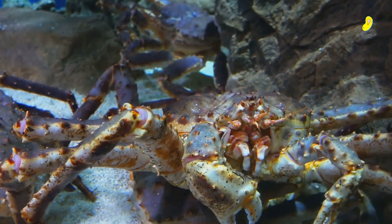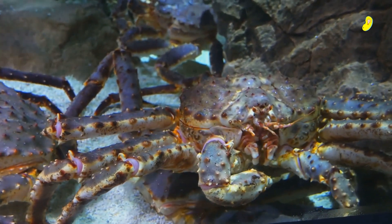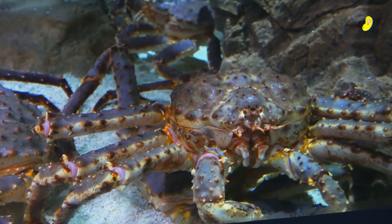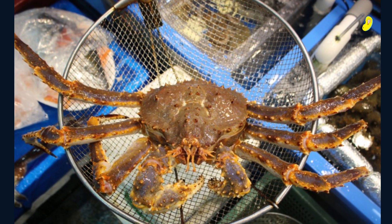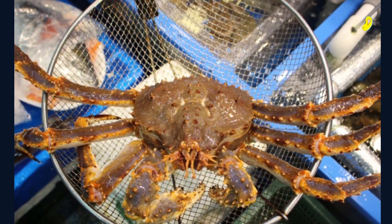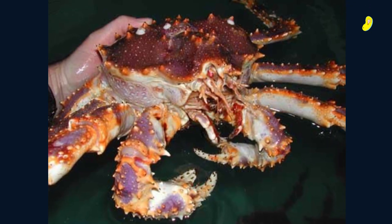Next, we have the oil crab, which is a popular crab found in the Sea of Japan. This crab is highly sought after for its sweet and savory taste and its high oil content, which gives it a rich flavor. The oil crab is usually served grilled, boiled, or steamed, and it's a must-try for anyone visiting Japan.